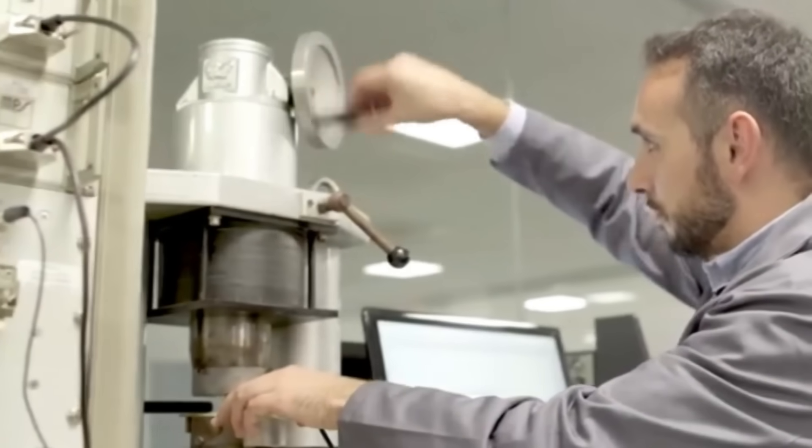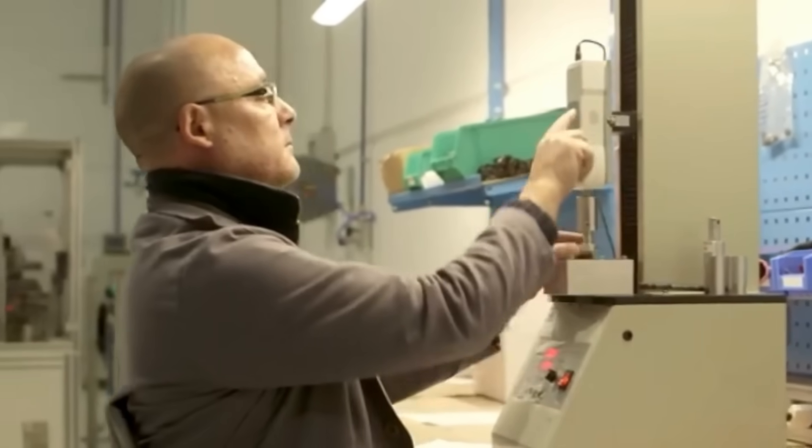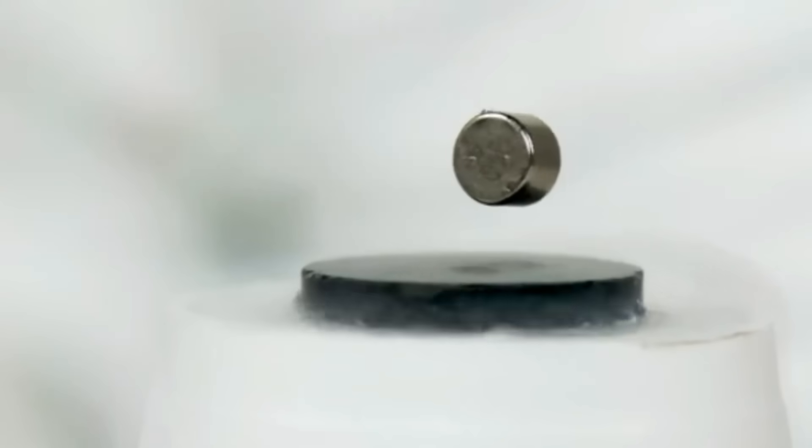The finished magnets undergo thorough quality control checks. Magnetic property analysis, dimensional inspections, and visual assessments are conducted to ensure that the magnets meet industry standards and customer requirements.